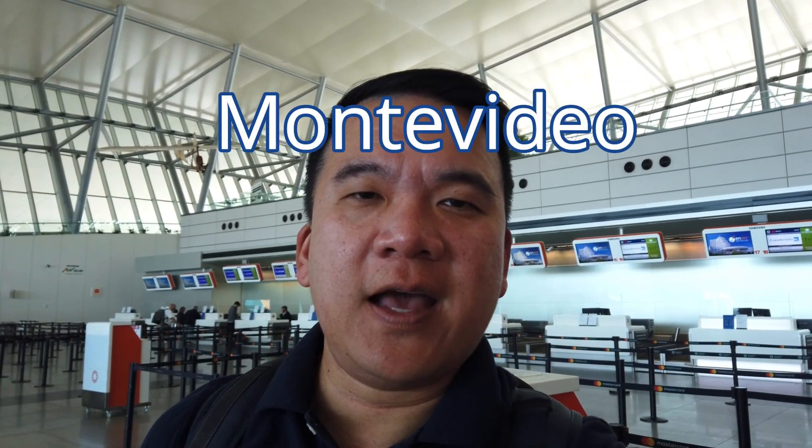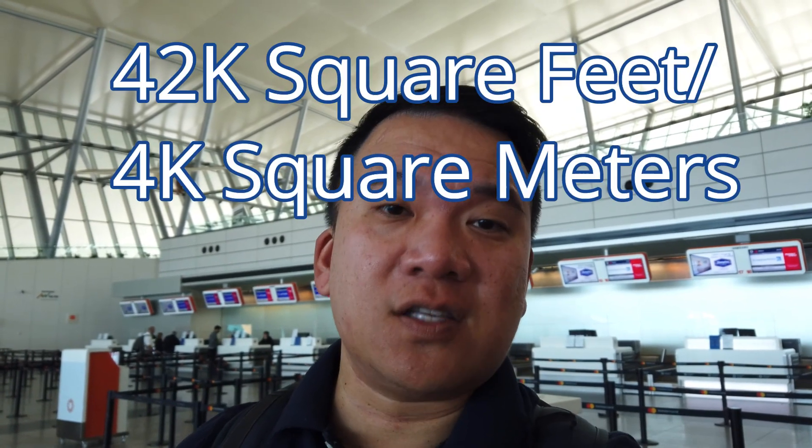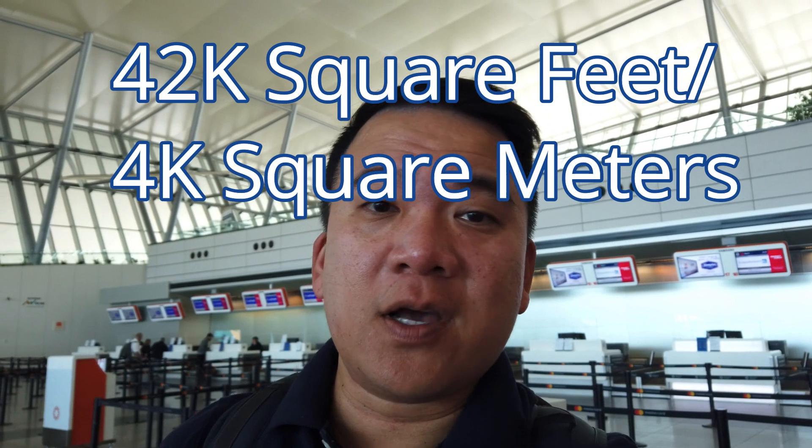Hey, this is Andrew Lim inviting you to go out on a limb. I had a lovely week here in Uruguay. I'm heading back home and I'm super excited because I'm taking a LATAM airline going via Santiago. I'm at Montevideo Airport right now heading to Santiago with a long layover, which is great because I get to visit the newest LATAM lounge — supposedly the biggest in South America, some 42,000 square feet or 4,000 square meters. So come go out on a limb with me on this LATAM journey.